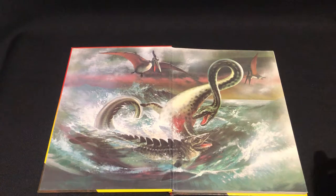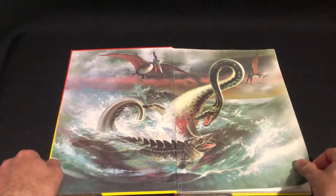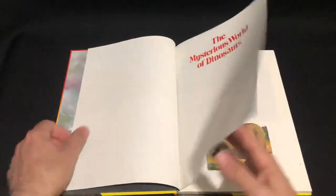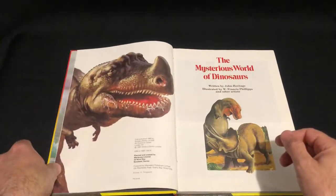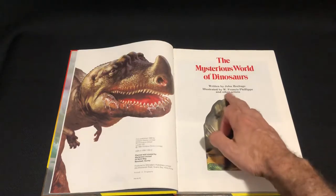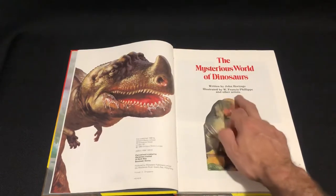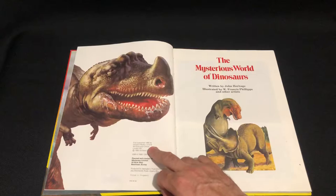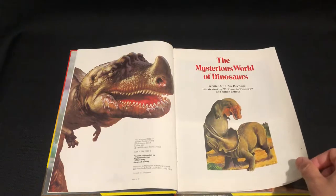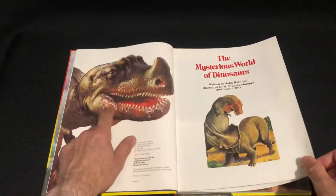Nice Cretaceous ocean scene. This is written by John Heritage and illustrated by W. Francis Phillips and other artists, 1980 — when I was born — so this is quite an old book, over 40 years old.